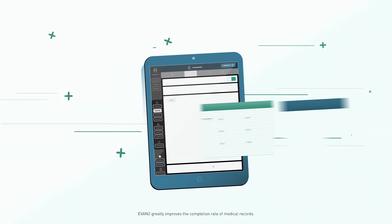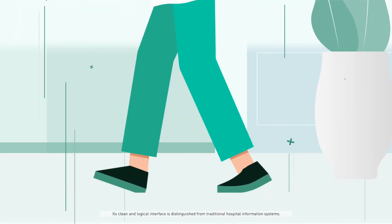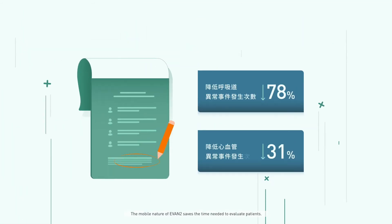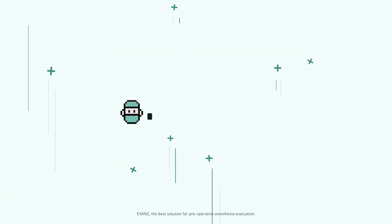Evan2 greatly improves the completion rate of medical records. Its clean and logical interface is distinguished from traditional hospital information systems. The mobile nature of Evan2 saves the time needed to evaluate patients, helping anesthesiologists to work more efficiently. Evan2 — the best solution for preoperative anesthesia evaluation.